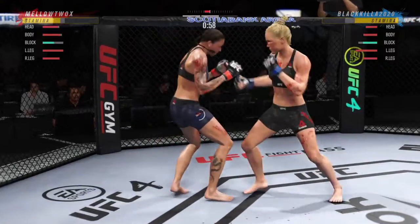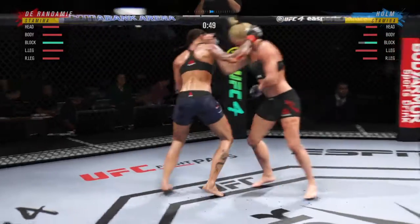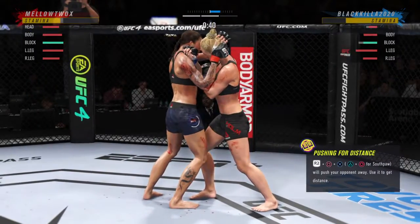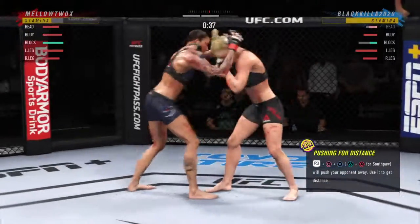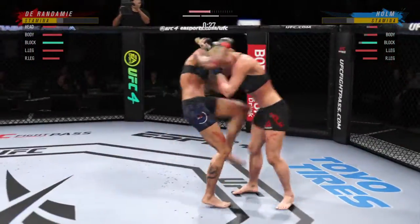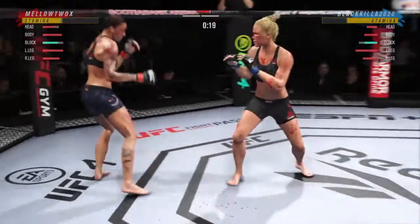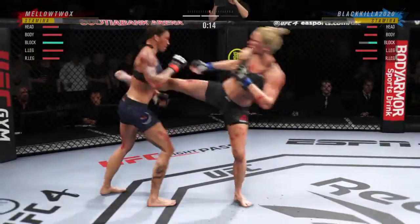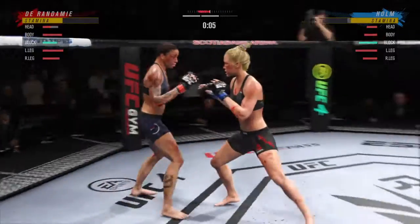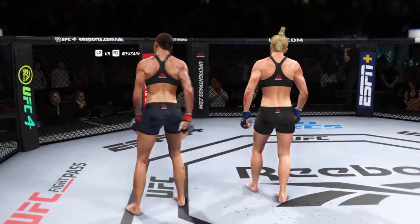Continuing to work the body to great effect. Good punch. Durandamy gets in the clinch yet again. Big knee. When you're in the clinch, you can pull down on the head and land these beautiful punches to the head. Catches the kick there. Nice job by her to land the left punch. Left punch lands over and over again. That's the end of round two.